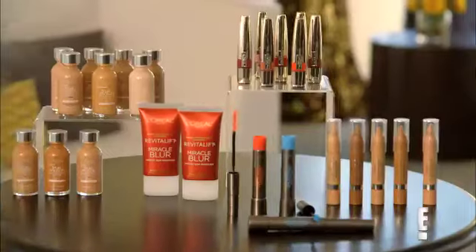Award show season red carpet looks are created for the ultra high impact. You can make your mark too with these L'Oreal showstoppers.